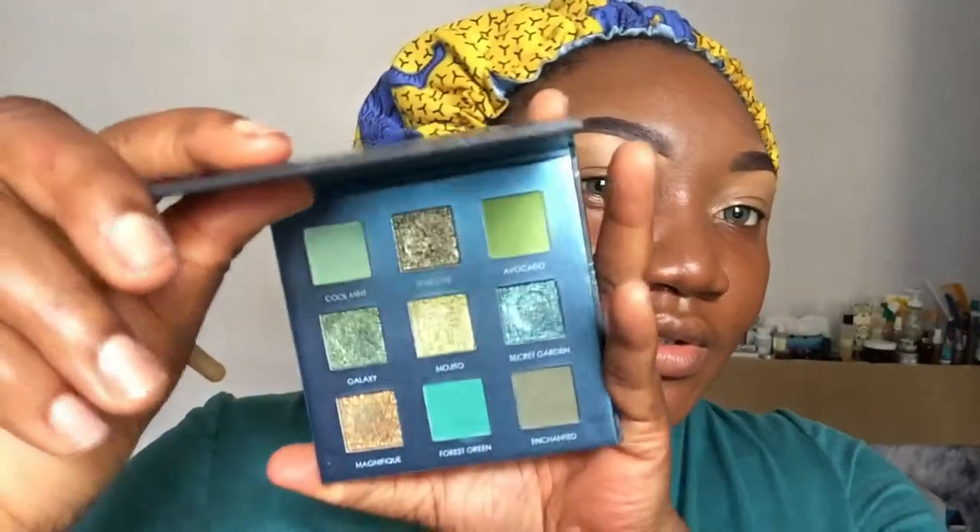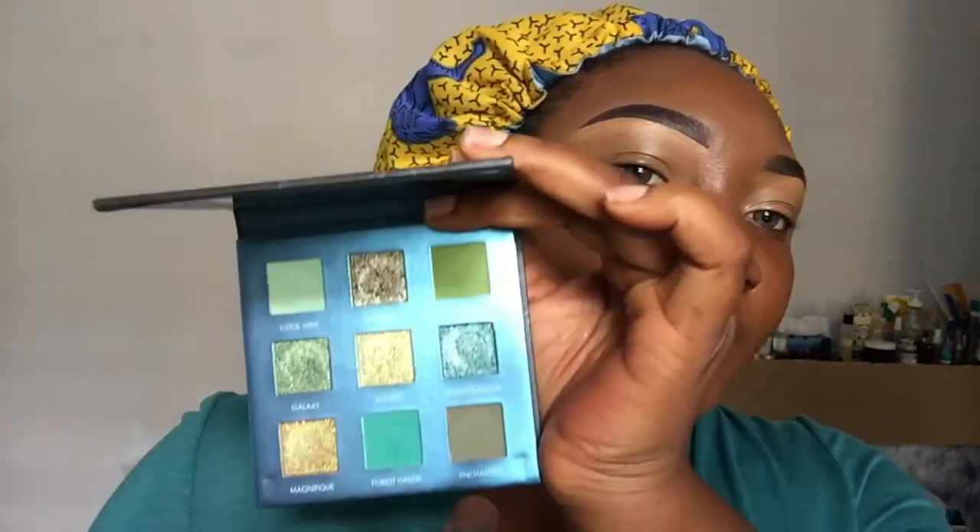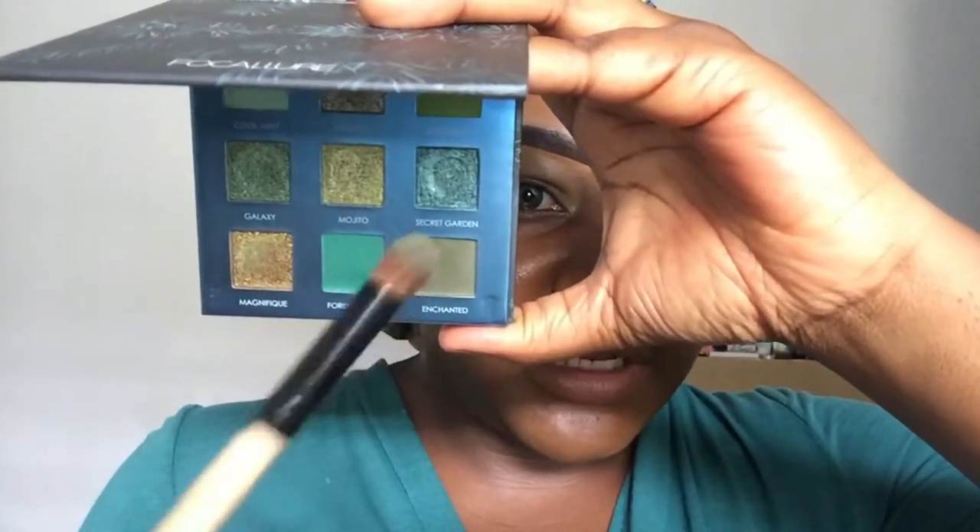We're done with the base. The foundation I used is the Black Opal Foundation in the shade Carob, and I've done my brows using the Higa and Esther brow product in Ebony. Now we're going into the eyeshadow. I'm going to start with the shade called Enchanted — that's the darkest shade — because I really like dark creases. I'm tapping it into the brush and there's very little fallout, which is a great plus.